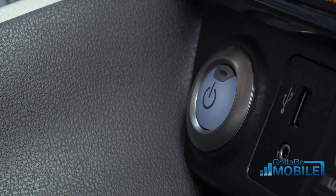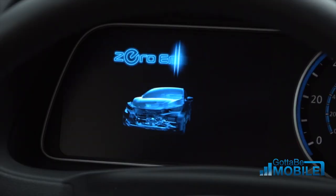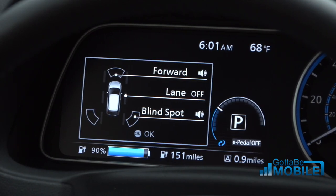The car will come to a complete stop for you. You don't need to switch your foot from the accelerator pedal to the brake — mechanical brake — and the back brake.